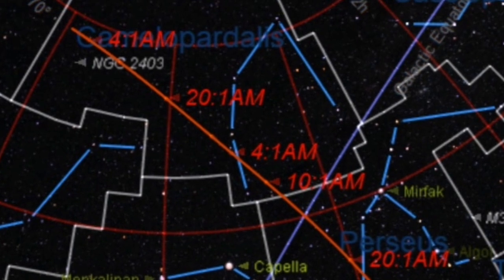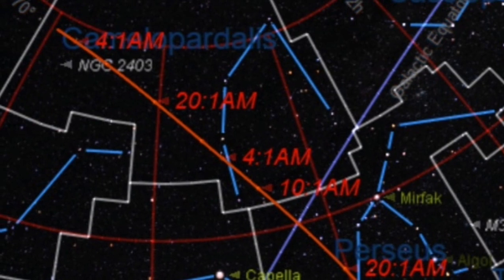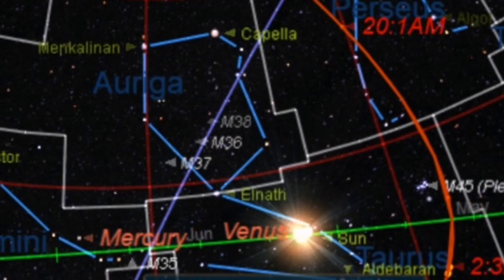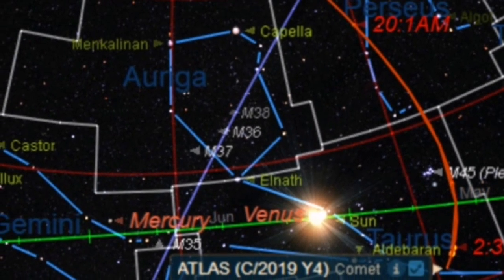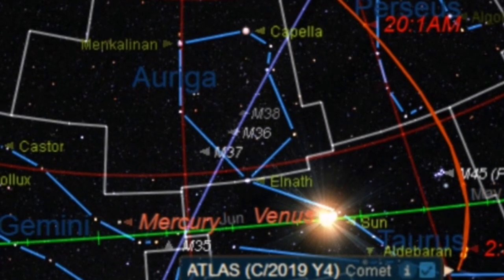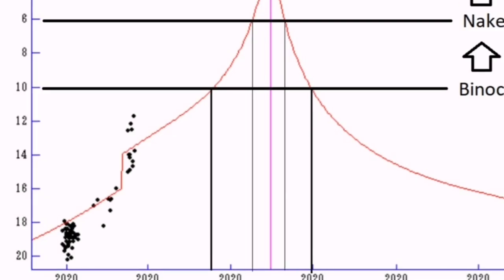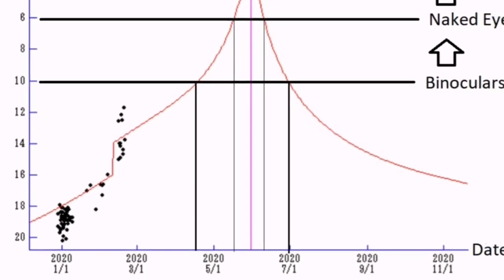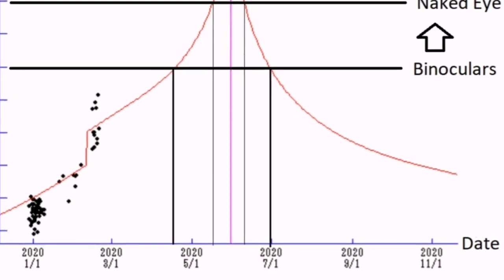That will be in April and then in May. That's probably the best time for southern England to observe the comet. After that it moves toward Auriga and then Taurus, and it will be lost in the glare of the sun. But the comet will also be at its brightest, and it will be visible to binoculars and the naked eye.